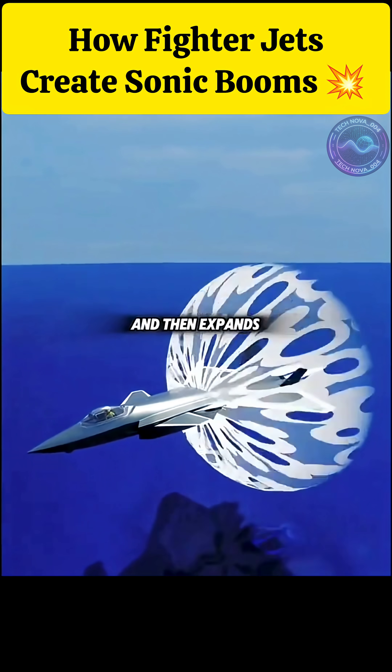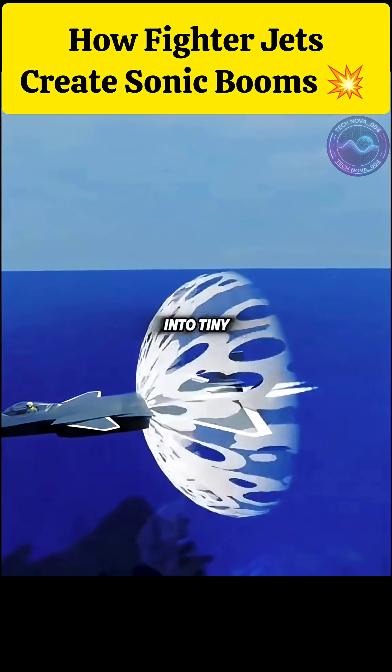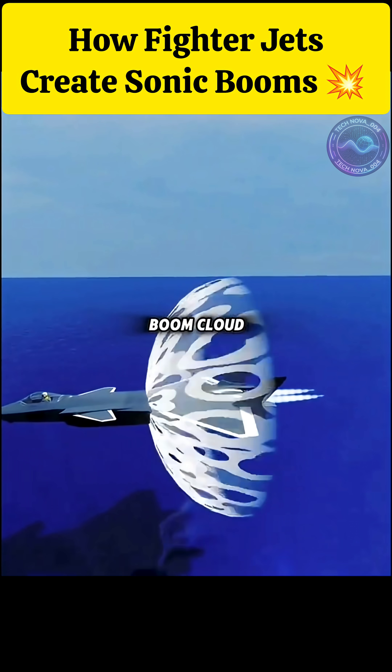During the boom, the air is compressed and then expands quickly, causing a sharp drop in temperature so water vapor condenses into tiny droplets, forming a cone-shaped white cloud around the fuselage. The sonic boom cloud.